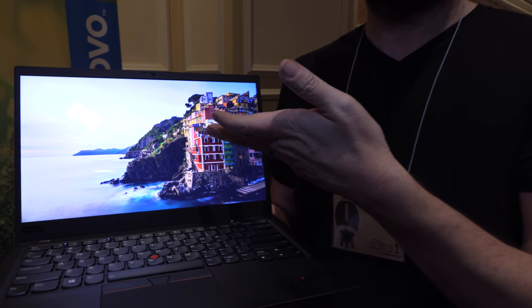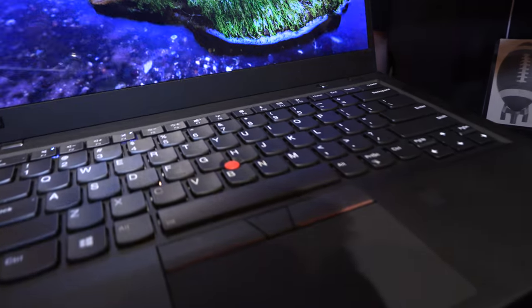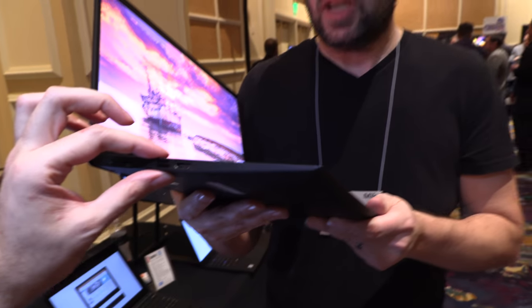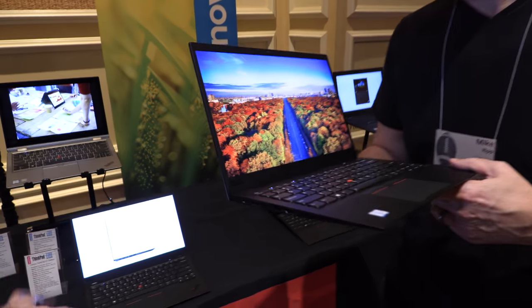It's a Quad HD display, so it's quite high resolution as well. But very low power still — same thickness as before and the same battery as before.